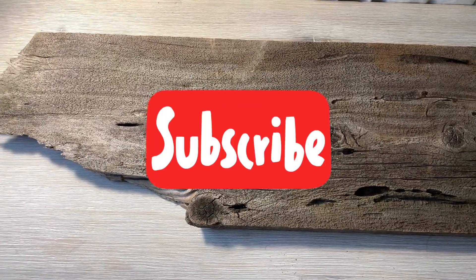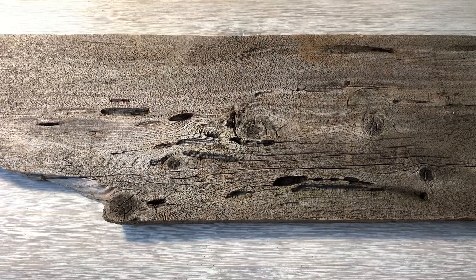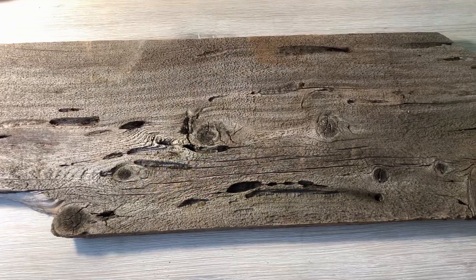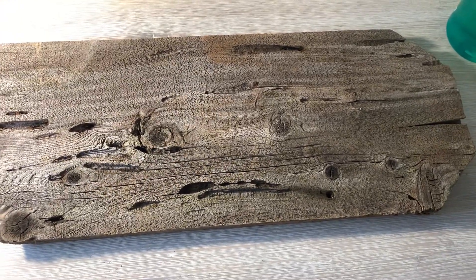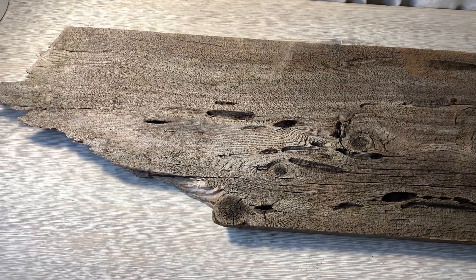Hit that subscribe button. We're trying our hardest to get to 100 subscribers — we're slowly getting there. Thank you guys so much, all 92 subscribers I have so far. Thank you so much for subscribing and following along my journey here.